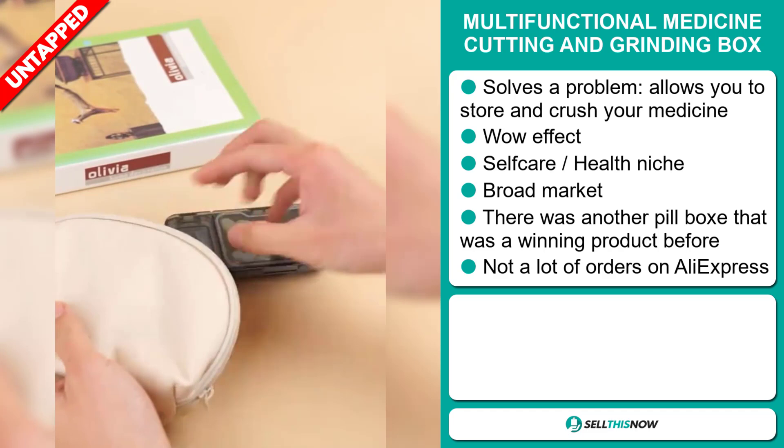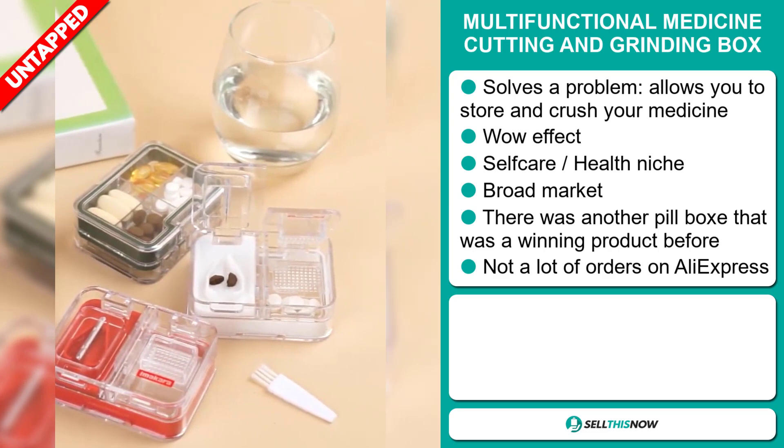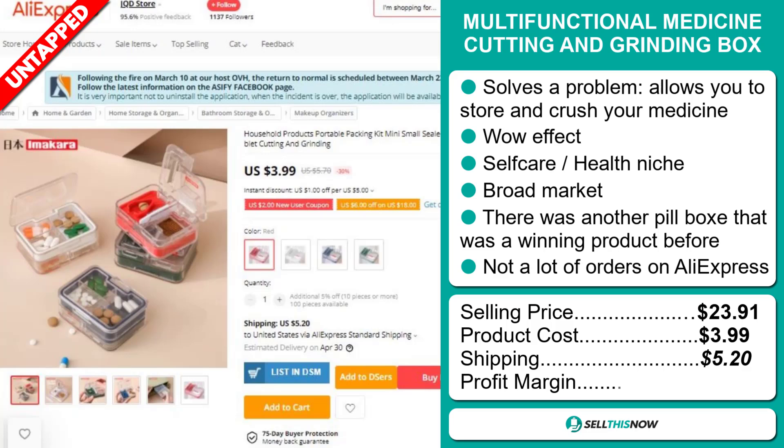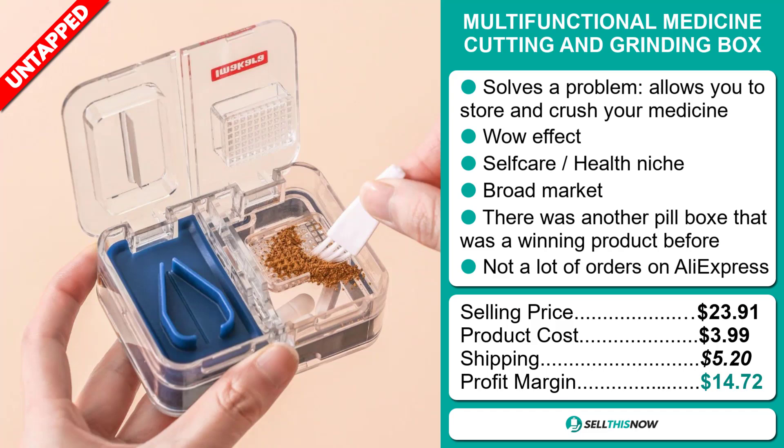The selling price for the multifunctional medicine cutting and grinding box is $23.91, whereas the product cost is only $3.99. Shipping will set you back $5.20. So you're looking at a good profit margin of $14.72. Sell this now.